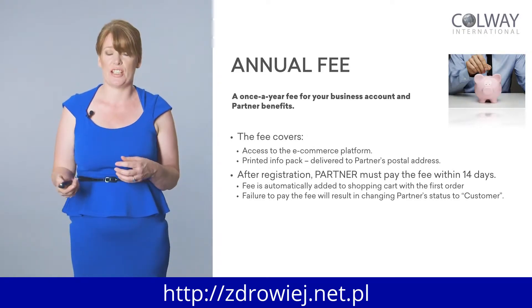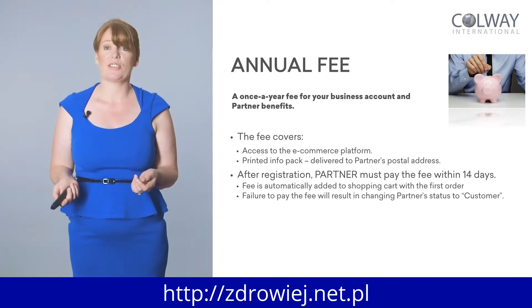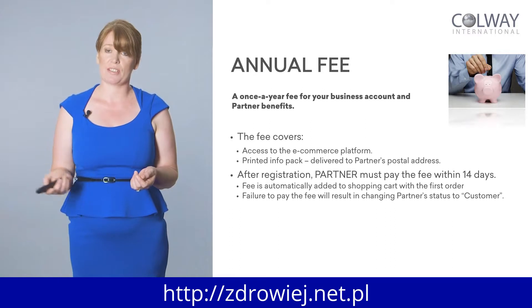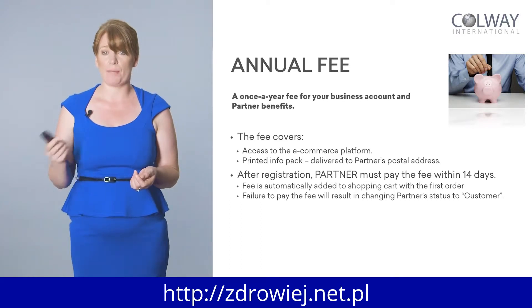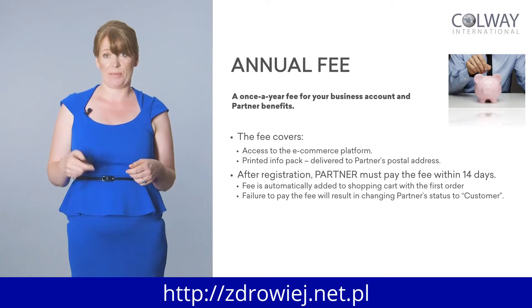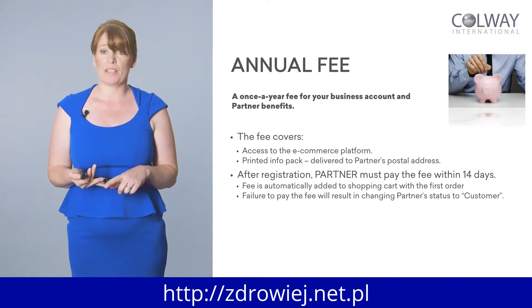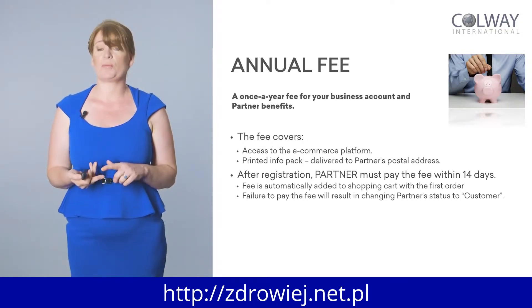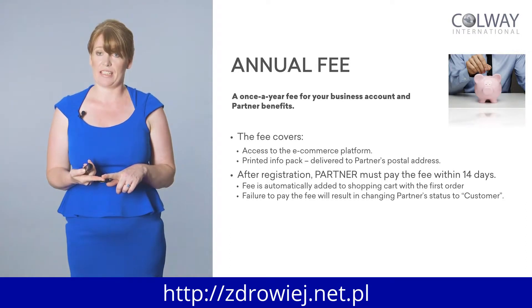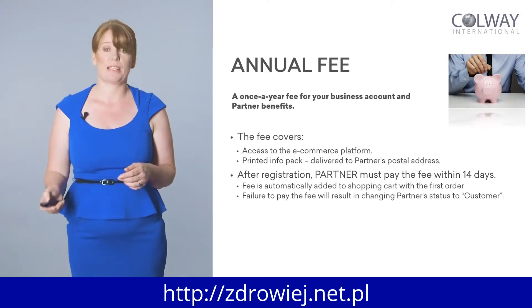After registration, a partner must pay the fee within 14 days. If you don't pay within 14 days, your account switches back to being a customer. You'd have to reactivate it again. If you don't activate and pay the fee within 14 days, your status drops down to customer — you won't qualify for the 40% off, your access will be limited, and you won't get the perks or benefits that partners do.